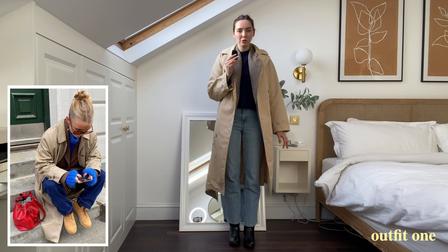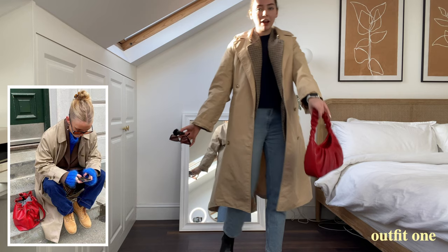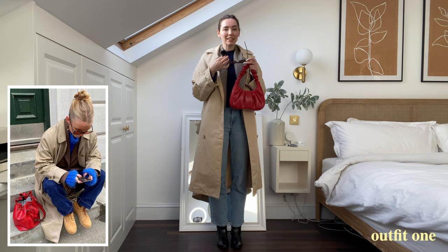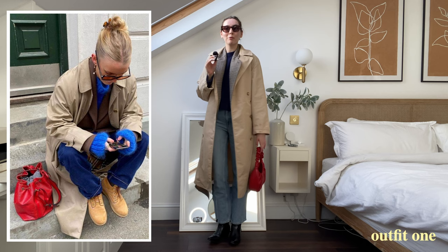I've got my boots on — not sure really how they look with the rest of the outfit, I don't even know if you can see them with the way I've got this angled. Last finishing touch is a red bag, which is actually really similar to hers, so I'm pretty happy with that, and sunglasses.